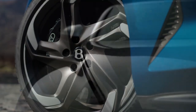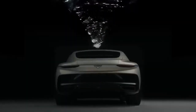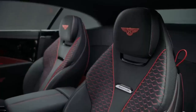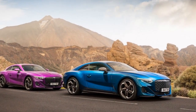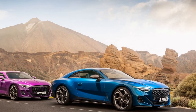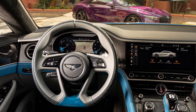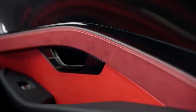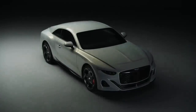The latest in infotainment and connectivity technology is seamlessly integrated into the cabin, providing passengers with a host of entertainment and convenience features. Despite its size and weight, the 2024 Bentley Batouar handles with surprising agility. Bentley's Drive Dynamics control allows drivers to tailor the car's performance characteristics to their preferences, whether for a leisurely cruise or spirited driving.